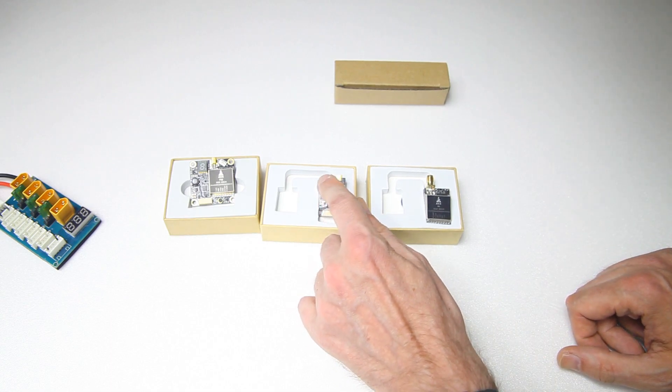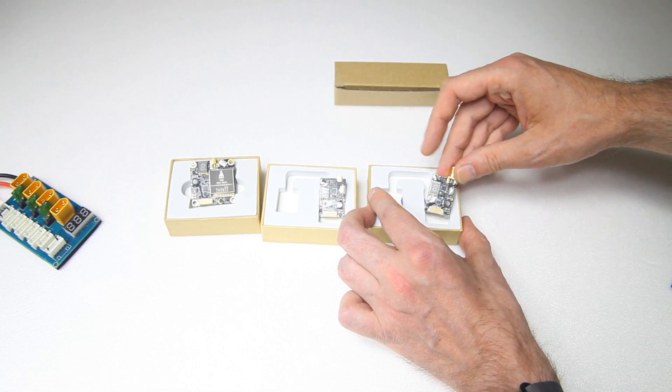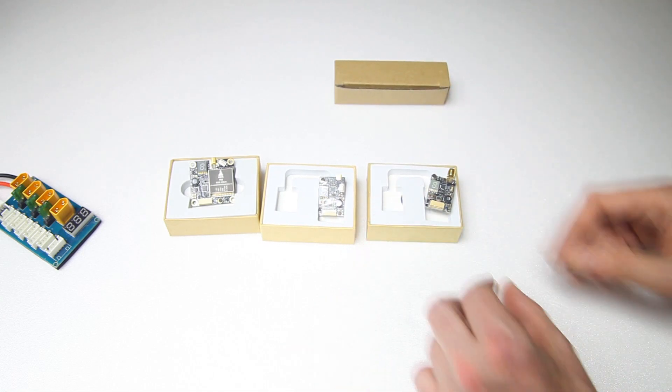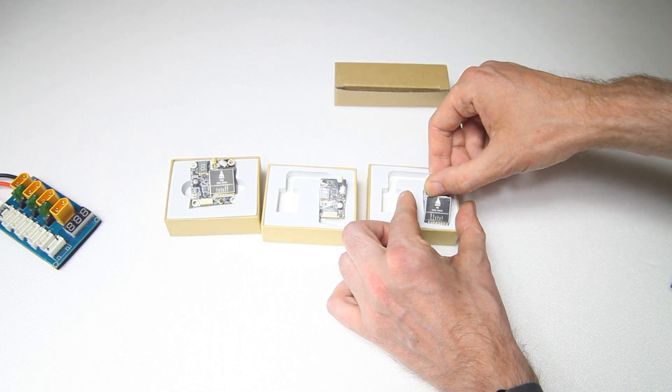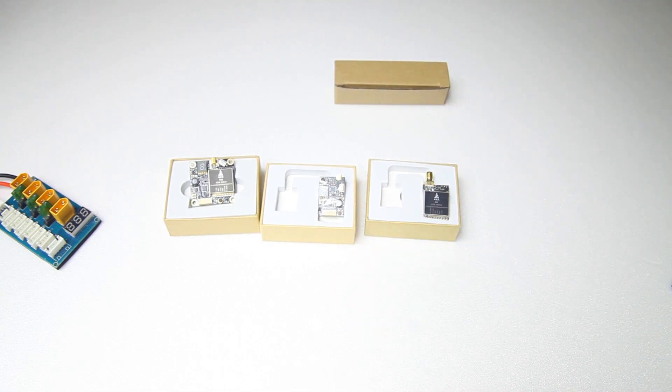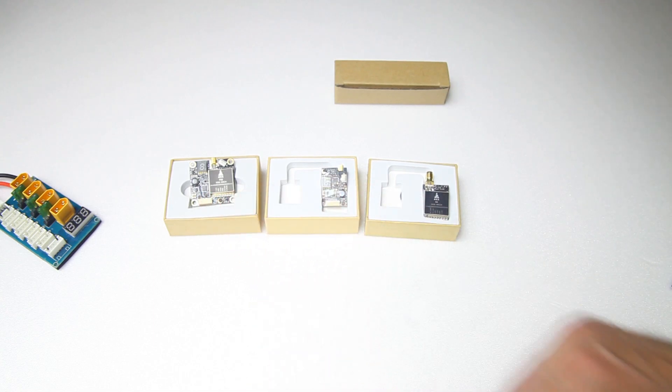These two have microphones — does this one have a microphone as well? Yeah, this one has a microphone as well, so again these are more or less the same. All go up to 800mW, which is quite a lot. And all three of them have Smart Audio, which makes them modern VTXs.